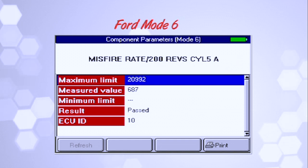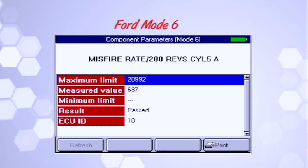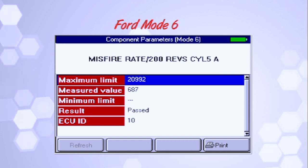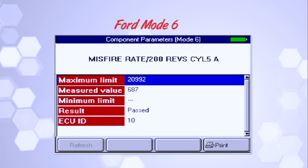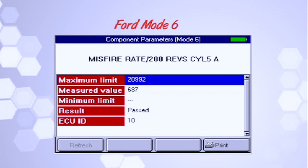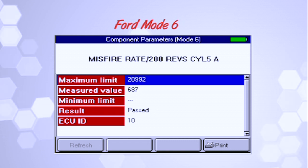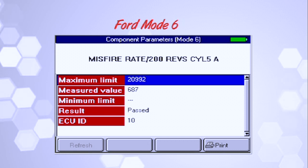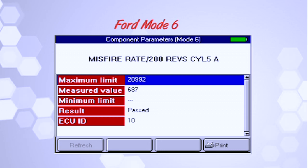So looking at this process, I've got a Ford with a misfire rate of 687 on cylinder number five. The 'A' means it would be a one-trip code if that were to set. Notice I'm allowed 20,992 misfires — I've got 687. The customer's complaint is a misfire, no code set. I'm using Mode 6 as a diagnostic tool.